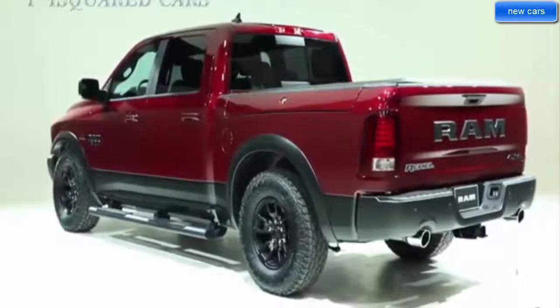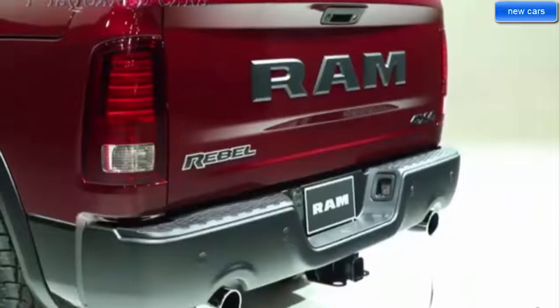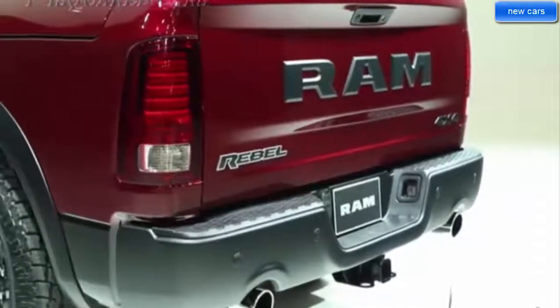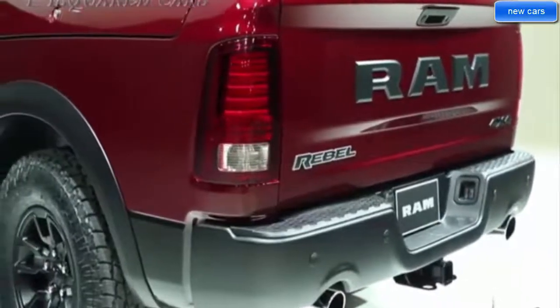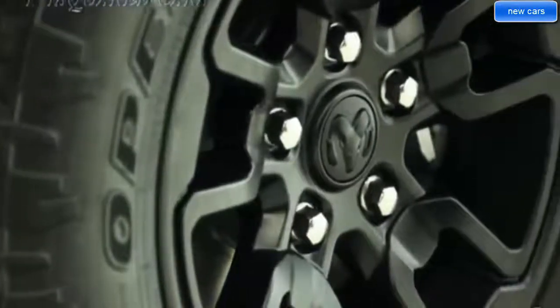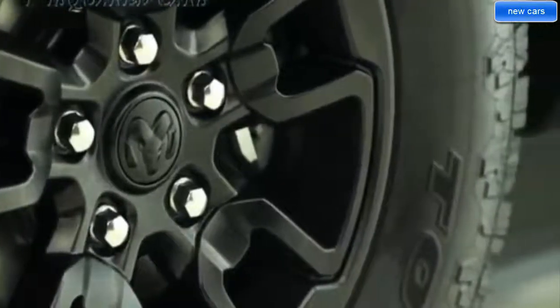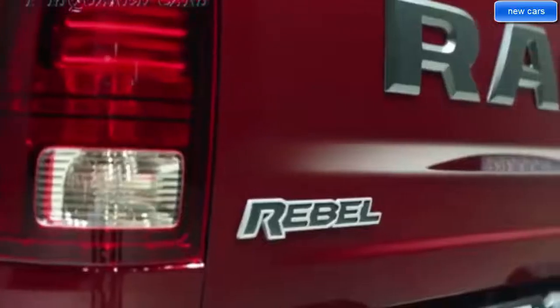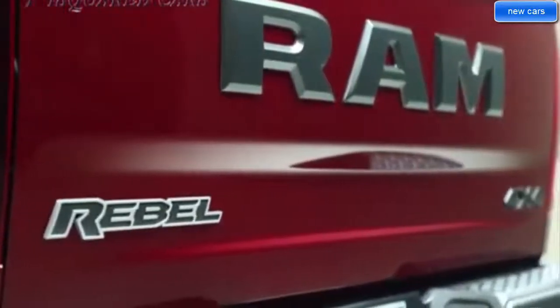The all-new 2019 Ram 1500 offers an available class-exclusive active level four-corner air suspension that automatically lowers the vehicle at highway speeds for greater efficiency. The sculpted exterior, combined with advanced features such as a class-exclusive active air dam that automatically deploys at higher speeds, results in the lowest frontal drag coefficient — 13.0 CdA — in its class.